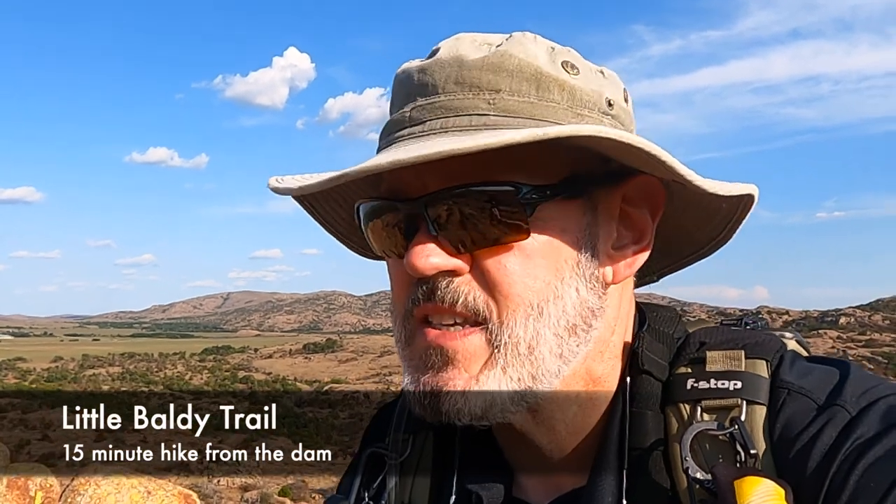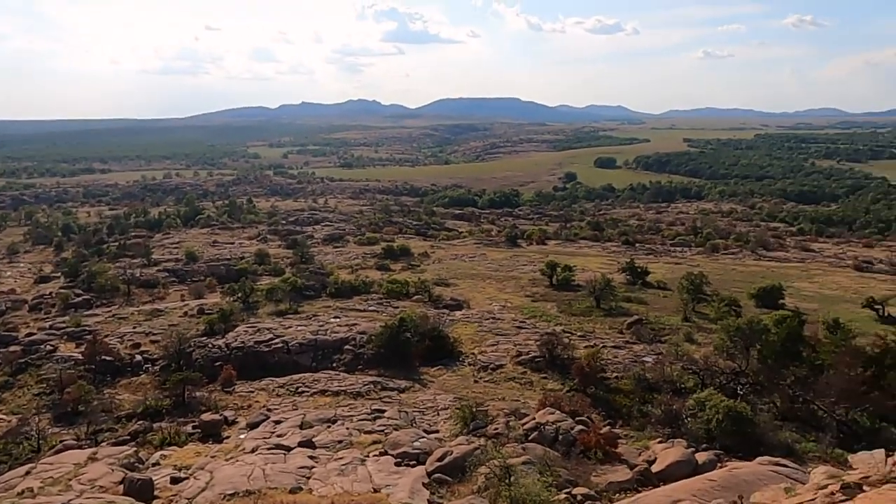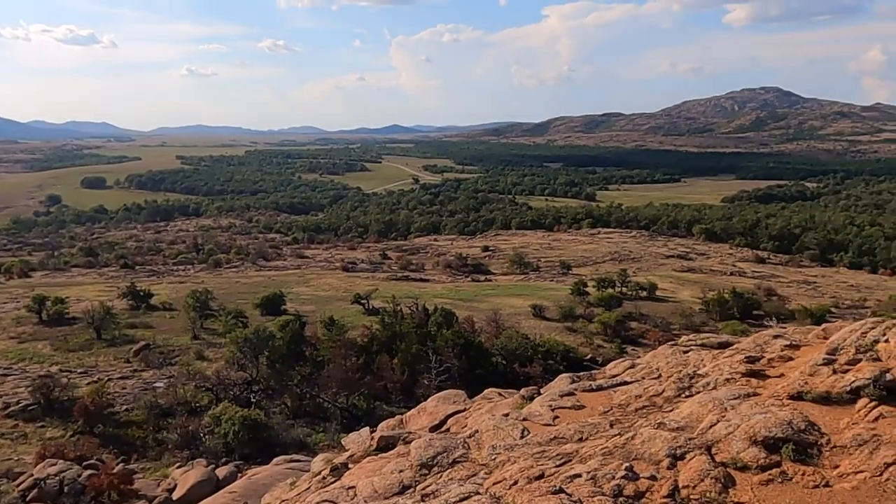It's a bit windy up here, but I hiked the Little Baldy Trail to the top of the summit, down by Kwana Parker Dam. It's beautiful up here — windy, but magnificent. I think it's a view of what the Wild West used to look like. For miles, all you can see is just... stunning, stunning.